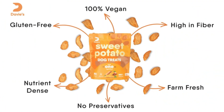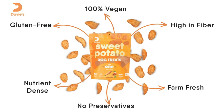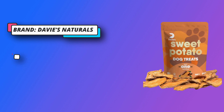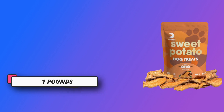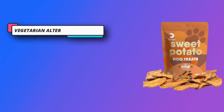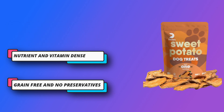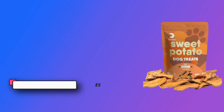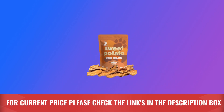A vegetarian alternative to rawhide — because rawhide can potentially be a safety hazard, our treats are a safe and healthy alternative that will satisfy your dog's craving for chewing. Nutrient and vitamin-dense, rich in iron, vitamin A, vitamin C, and B vitamins, you can feel good about giving treats that are great for maintaining a healthy diet. Grain-free and no preservatives. For current price, please check the links in the description box.